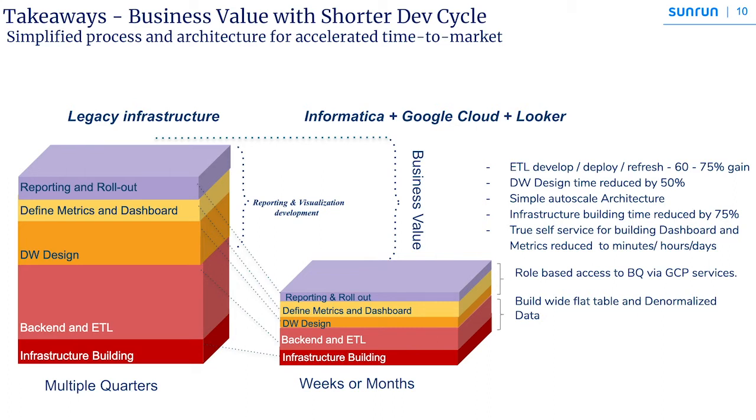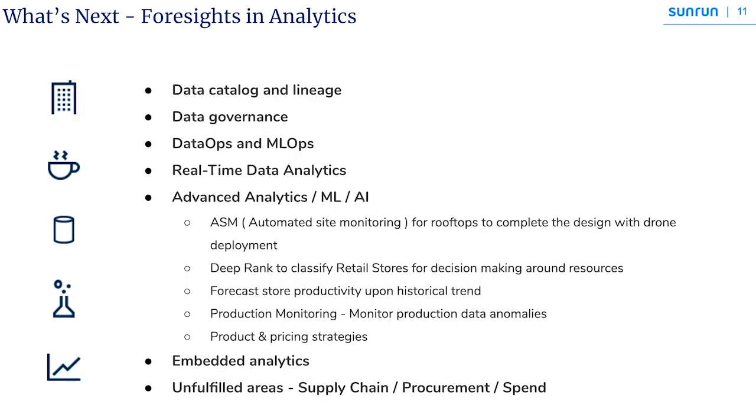We've taken full advantage of the cloud architecture. In terms of next steps at Sunrun, we plan to establish good lineage between source systems and the reporting layer through cataloging, establish a stronger data governance model, and take on ML and AI initiatives. A strong BI foundation will help us march toward areas like automating rooftop design, product and pricing, sales initiatives, embedded analytics, and untapped areas in supply chain and procurement. I hope you have some takeaways from this presentation and consider Informatica as one of your prospects.